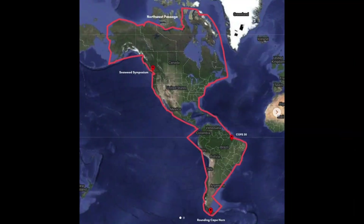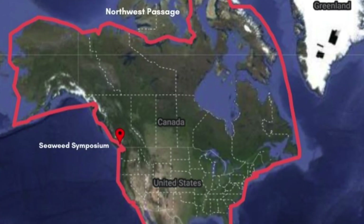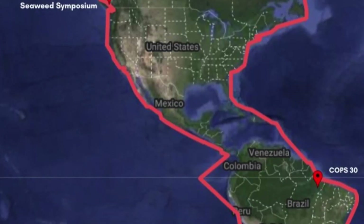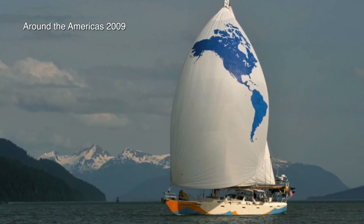OneOcean's route retraces that sailed by OceanWatch and Captain Mark Schrader starting in 2009. We completed that in 2010 — 199 days, Seattle to Seattle — and it turned out to be a pretty successful trip with the help of University of Washington's Applied Physics Lab.